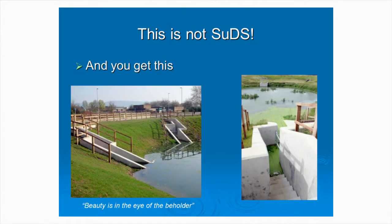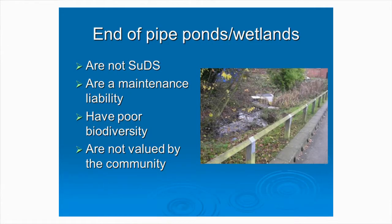Who thinks that's attractive? I'm an engineer, I like concrete, but there is a limit to it. It's got steep sides that continue right down into the water. There are concrete headwalls with a wooden fence around them to mitigate the risk - in my view, that is a complete disaster from a health and safety point of view. It doesn't look good. It's not SUDS. And it's probably expensive. End-of-pipe ponds and wetlands - they're not SUDS, they're a maintenance liability.